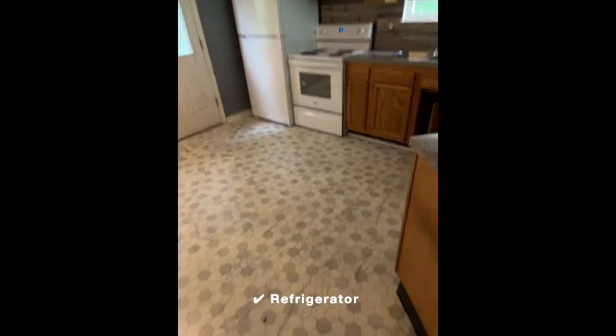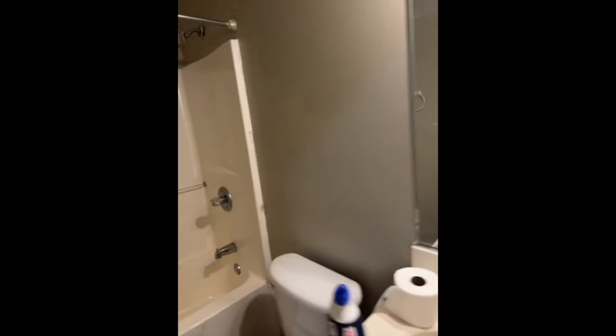With online payments and applications, you're guaranteed the best experience. This three bedroom home has hardwood floors throughout, washer dryer connections, and central heat and air.